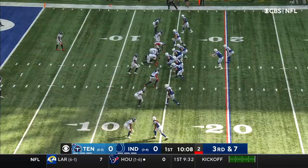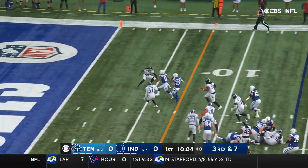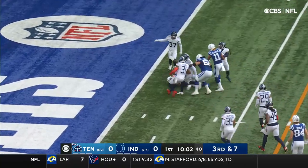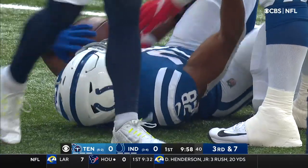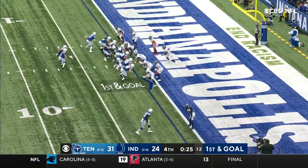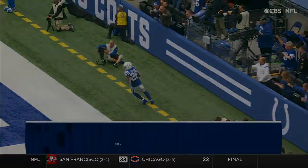Third and seven as Wentz works from the gun. Back on the ground — Taylor finds his seam, inside the five, it'll be first and goal, Indianapolis. And you see a little Wildcat with Wentz splitting out — and they're in, touchdown.